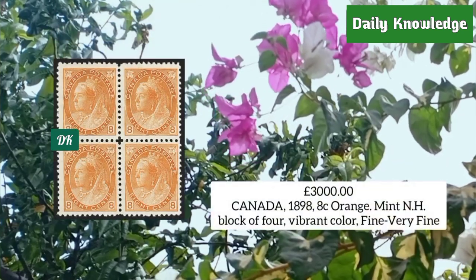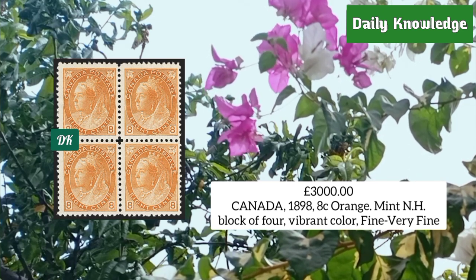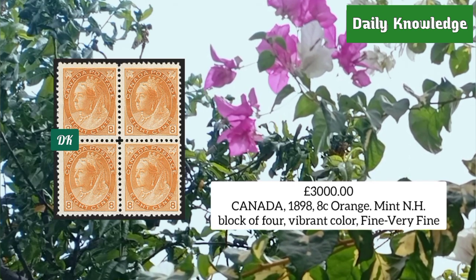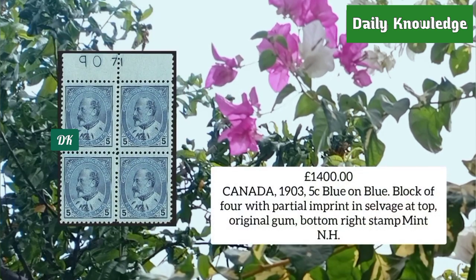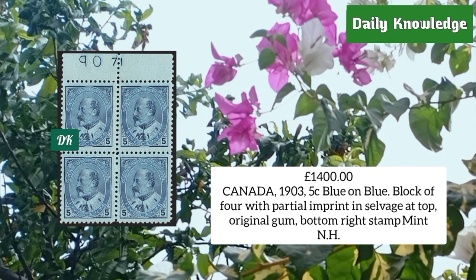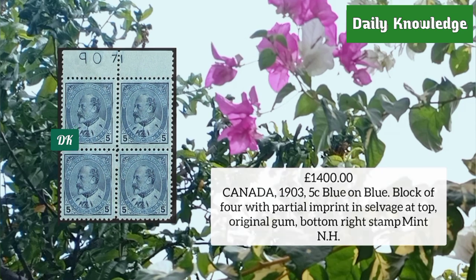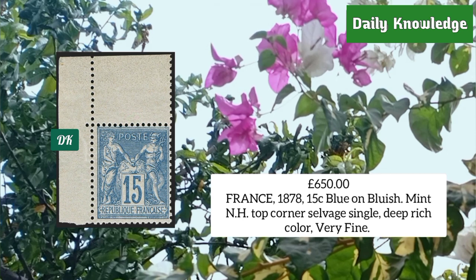Canada 1898, eight cent orange, mint never hinged block of four with vibrant color and very fine appearance. Canada 1903, five cent blue on blue, block of four with partial imprinted selvage at top, original gum. France 1878, 15 cent blue on bluish, mint never hinged top corner selvage single with deep rich color and very fine appearance.